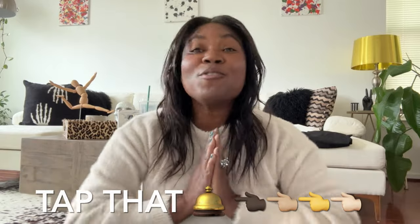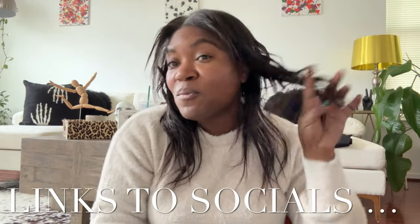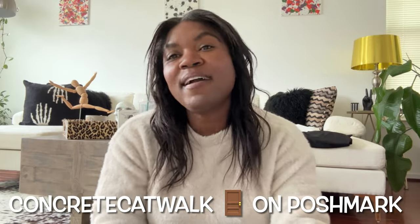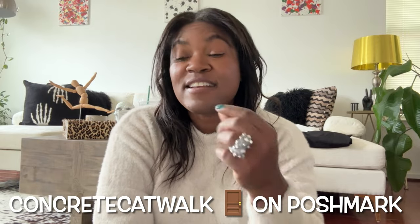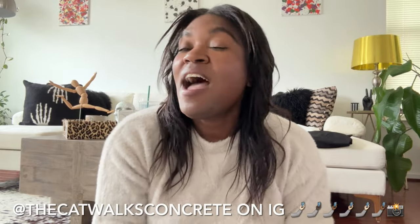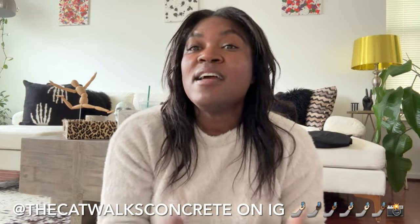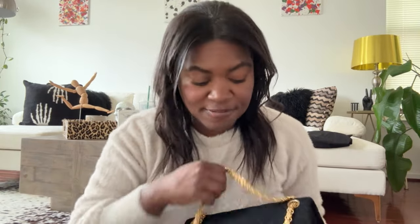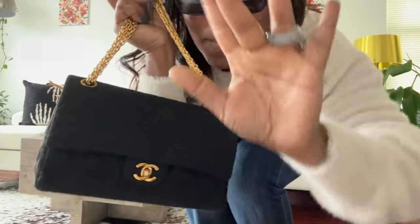If you do not want to miss out on anything I post, like, comment, and subscribe to my channel. I post videos every Sunday, so tap that notification bell and you'll be notified each time. Links to my socials are in the description below. You can also find me on Poshmark — I am Concrete Catwalk on Poshmark — and on Instagram I am TheCatwalksConcrete. Feel free to DM me or message me there if you see anything you like. Guys, thank you so much for stopping by this week — be safe, see you all next Sunday, bye for now!